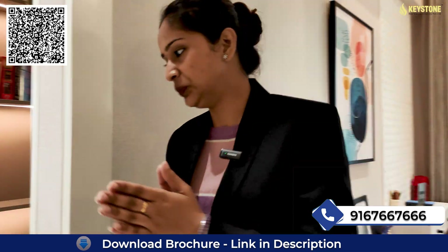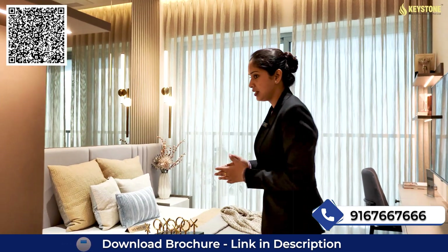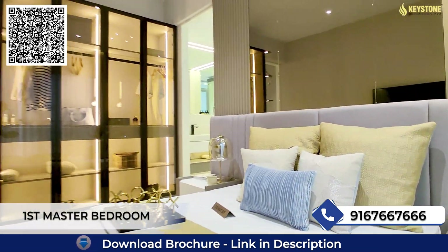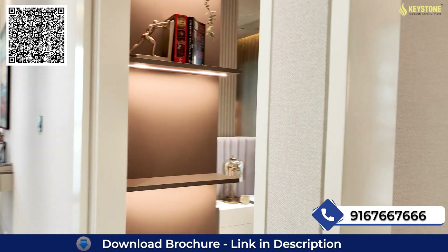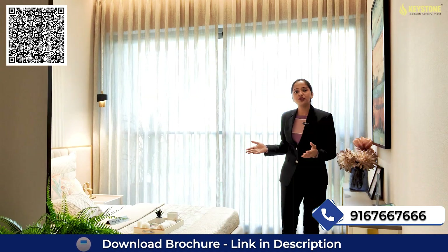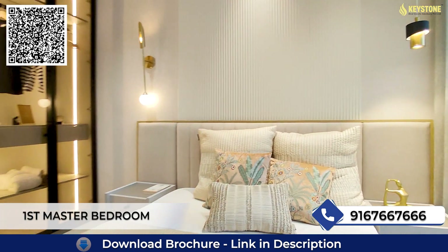On this side you will get your French window, and that side will be a space for your wardrobe. Moving towards our master bedroom — spacious master bedroom — on this side you will get your windows and space for your wardrobe, with attached washroom. Moving towards our second master bedroom, first you will get your attached washroom, and this will be a spacious master bedroom with French window and space for your wardrobe.